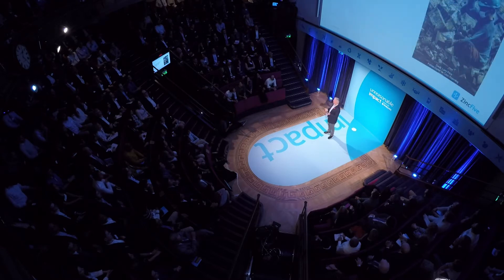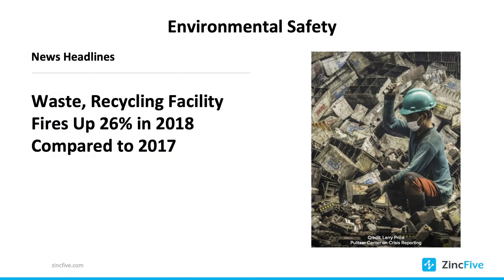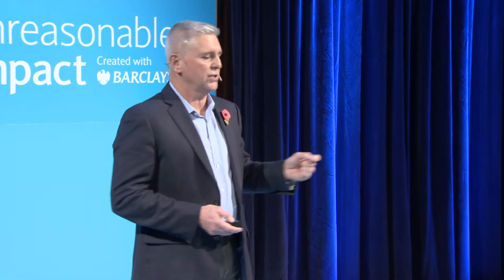What happens when those batteries need to be recycled? I'm proud to tell you that nickel-zinc batteries are over 90% recyclable, and there's no risk when you do recycle them. Take a look at this stat: up 26% of recycling facilities from 2017 to 2018 have had issues with fires. We have to change that.